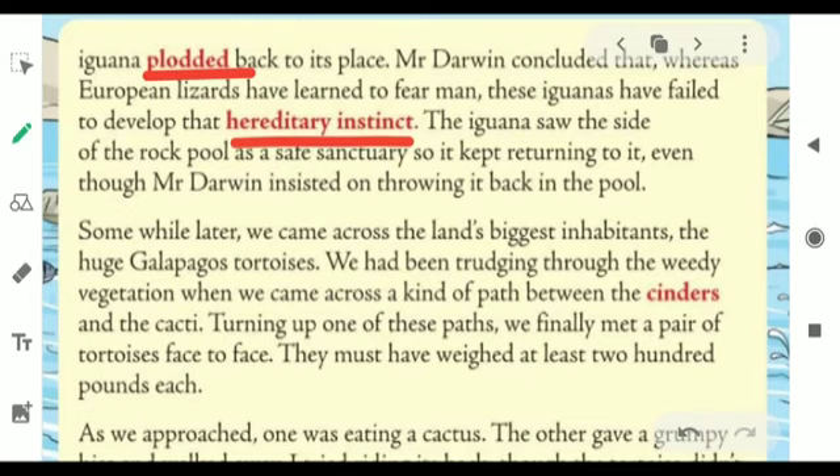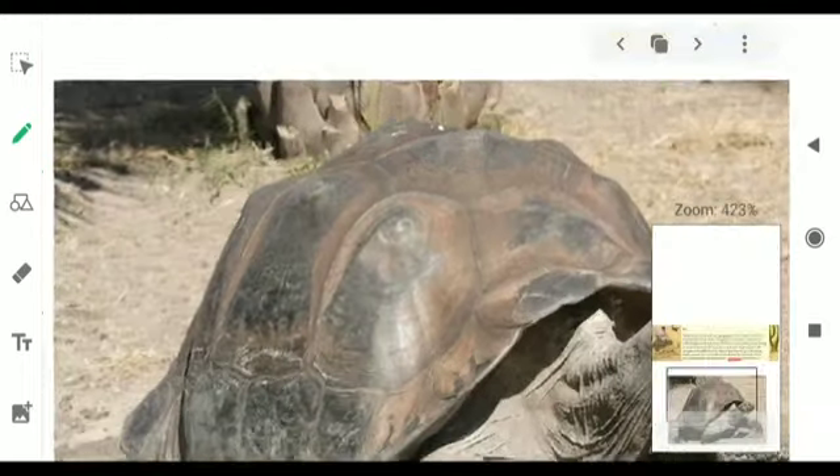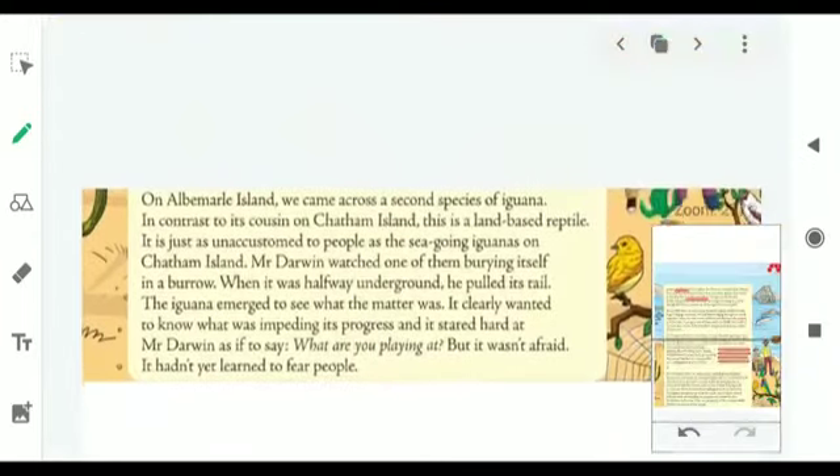Iguanas find that side of the rock pool as a safe place to live in, so they kept moving back to that place again and again even though Mr. Darwin was throwing them into the water. Now we will come across one of the biggest inhabitants of this island — the Galapagos tortoise. Before we read the text, I would like to show you pictures of the Galapagos tortoise. You can see how big it is. Let's continue with the second paragraph of page number 7.